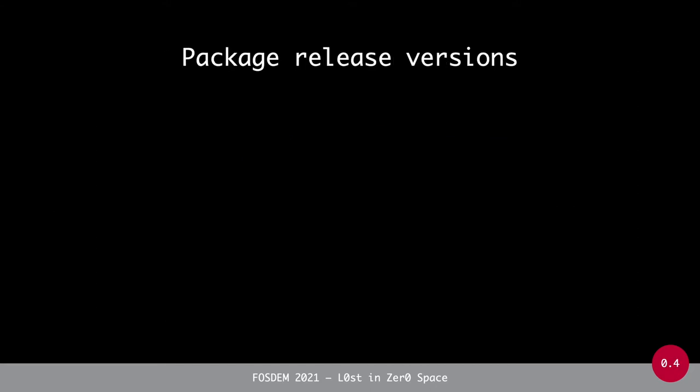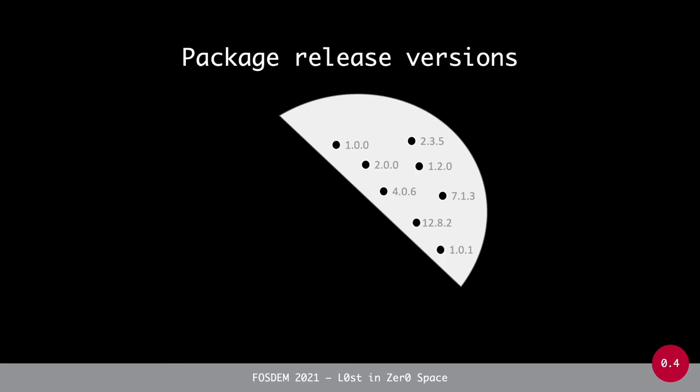If you study the different packages in these four package managers, you will find packages with many different releases, each having a particular version number. All of these packages claim to follow the semantic versioning policy, so they will have a three-component versioning system composed of a major version, a minor version, and a patch version. Typically packages have a version number above 1.0.0, such as 1.0, 4.0.6, 7.1.3, and so on.